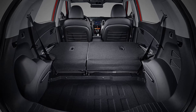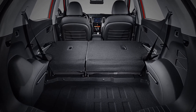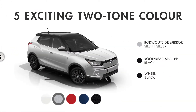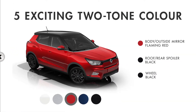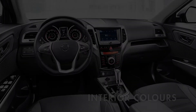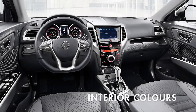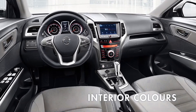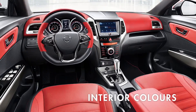Or even more with the second row of seats folded completely flat. With a choice of eight exterior colors, Tivoli also comes with five exciting two-tone color combinations for individual personalization. For the interior, the premium and refined quality is further enhanced with the choice of a black, natural beige, or red ambiance.